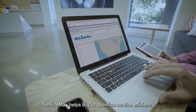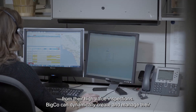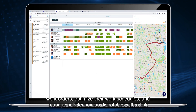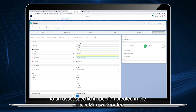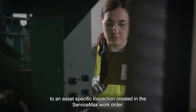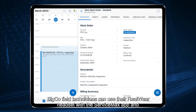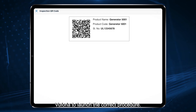ServiceMax helps BigCo optimize service efficiency from their high-value inspections. BigCo can dynamically create and manage their work orders, optimize their work schedules, and manage field technician dispatches. With a link to an asset-specific inspection created in the ServiceMax work order, BigCo field technicians can use their Realware headset with the ServiceMax Go app and Vuforia to launch the correct procedure.